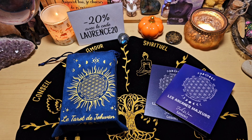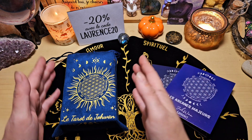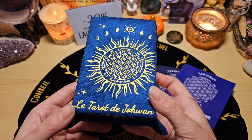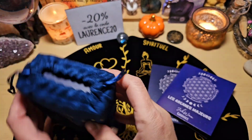Je vous mettrai bien entendu le lien vers le site Essence Mana dans la barre de description, je vous remettrai tous les liens vers mes vidéos de tout ce que j'ai déjà présenté : le Béline, les runes, tout ça dans la barre de description. Si vous avez envie d'aller jeter un coup d'œil, cette fois-ci c'est le tarot de Johan. Je vous avoue, quand je l'ai vu, j'ai eu un réel coup de cœur, il est magnifique.